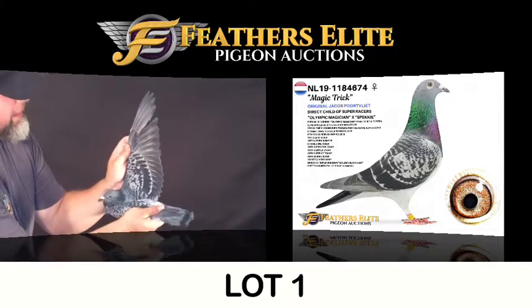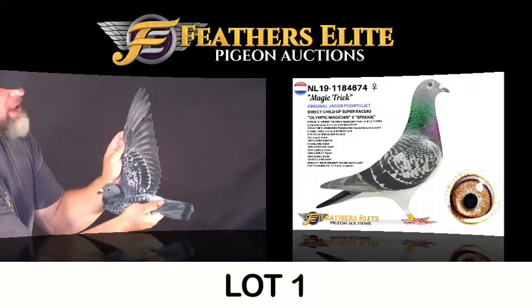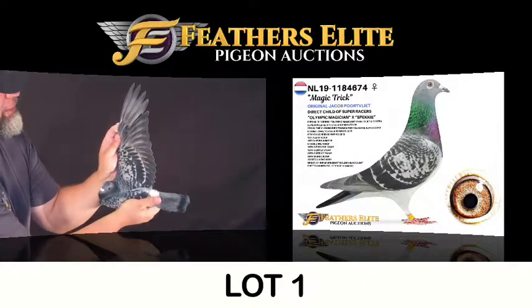Again, she's got a gorgeous wing, full of vibration. Nice, silky, soft feathers — four pins still to go.